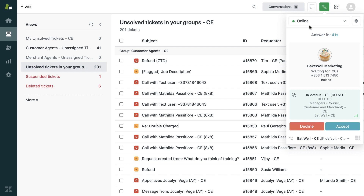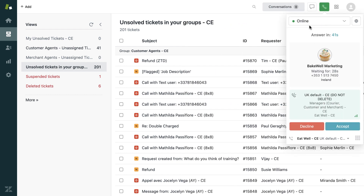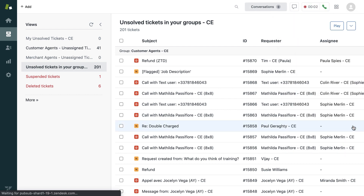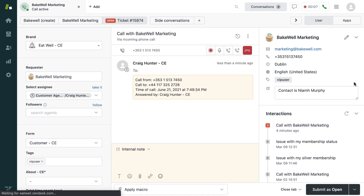In this instance, we can see that there's an incoming call from Bakewell Marketing. The call console automatically appears in the upper right corner of the agent workspace when an agent is available to take incoming calls. It displays relevant information to the agent, which they can choose to answer or decline. The agent answers the call and a new ticket is automatically created. The agent can now work in this environment for the duration of the conversation.